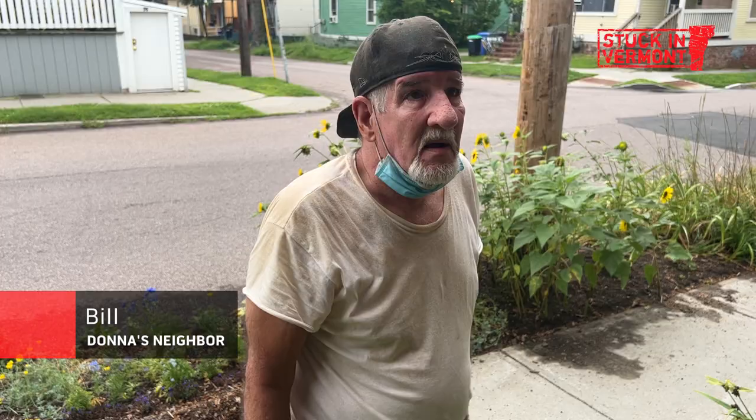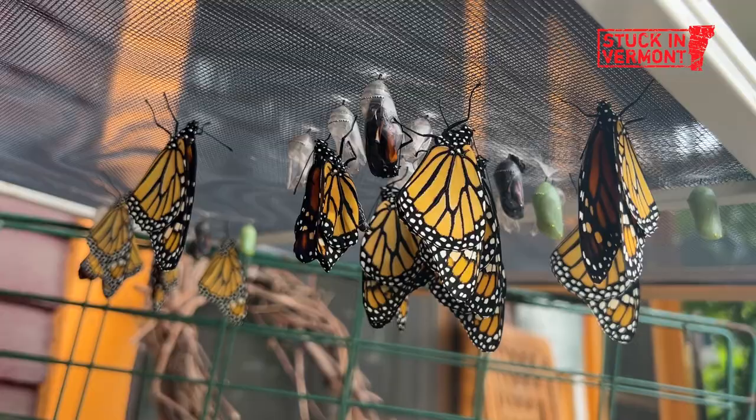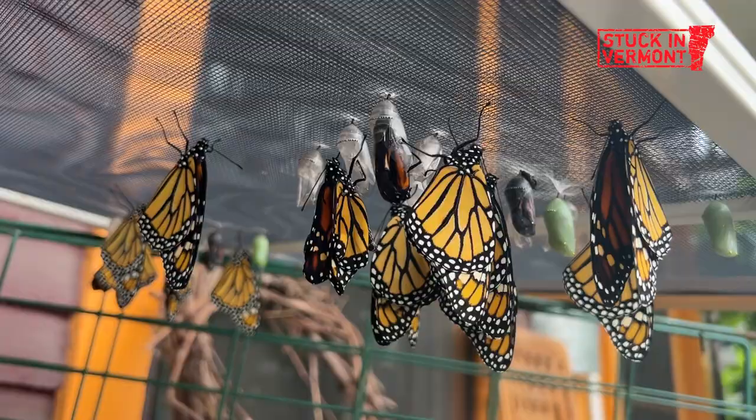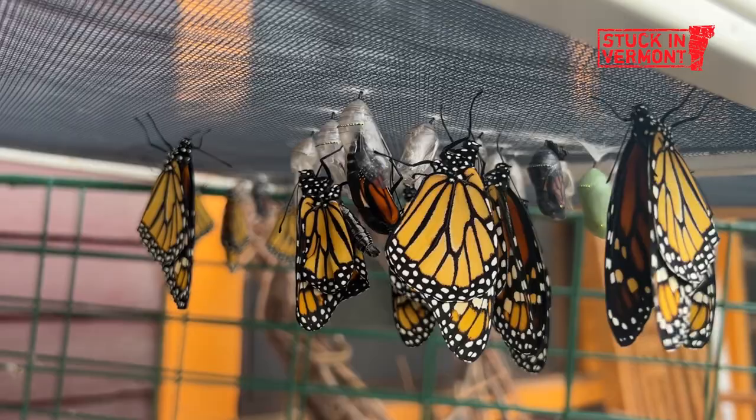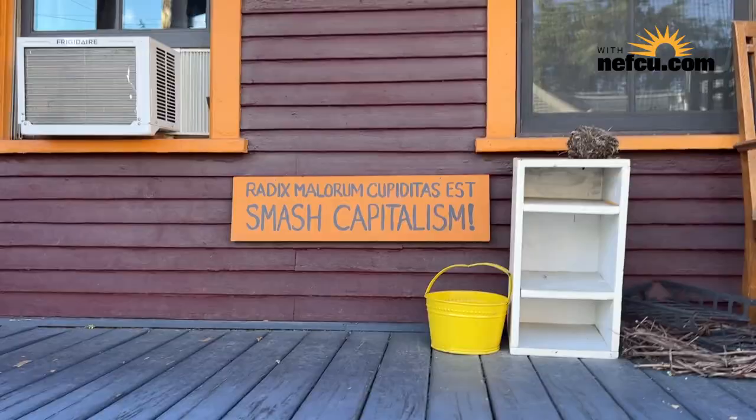Oh, is it real? Yeah. When I was a kid I used to catch them with a net. They all hatched this morning. And then the chrysalis becomes transparent and you can see the monarch wings inside. Then they hatch head first, flip over, and flap their wings very slowly to dry over a couple of hours.